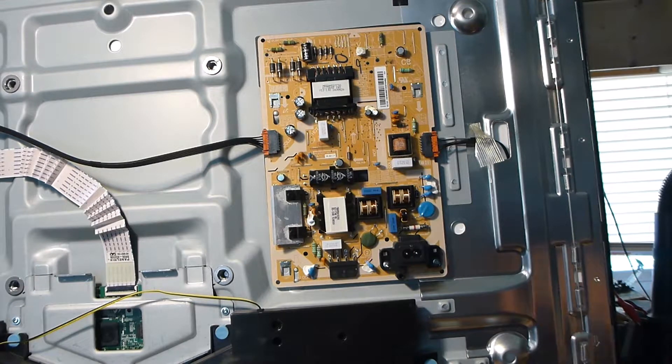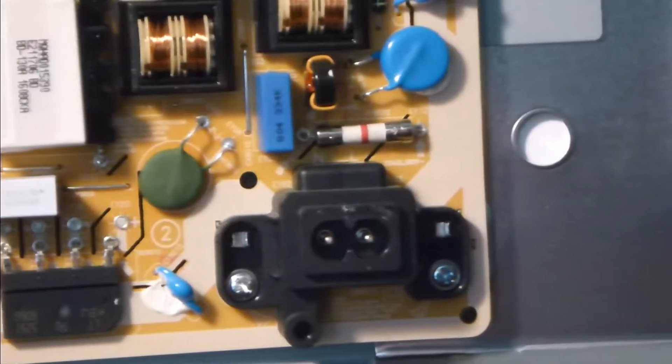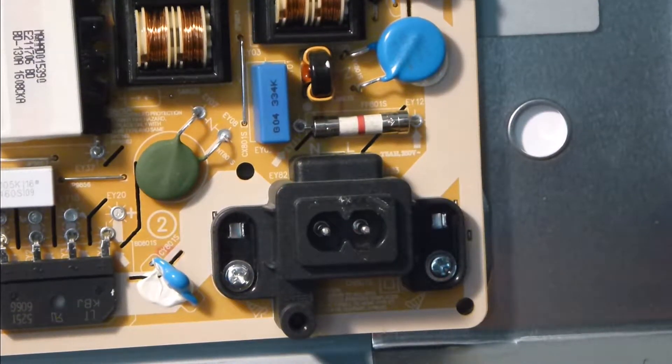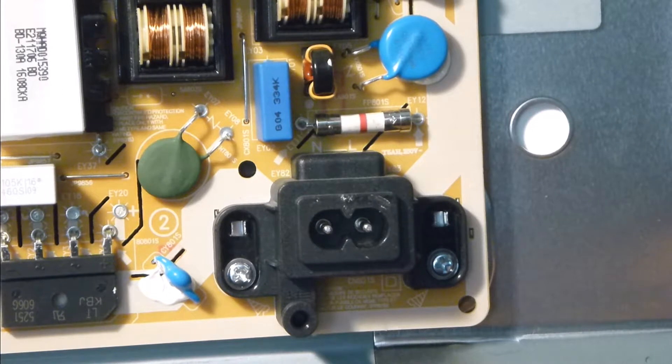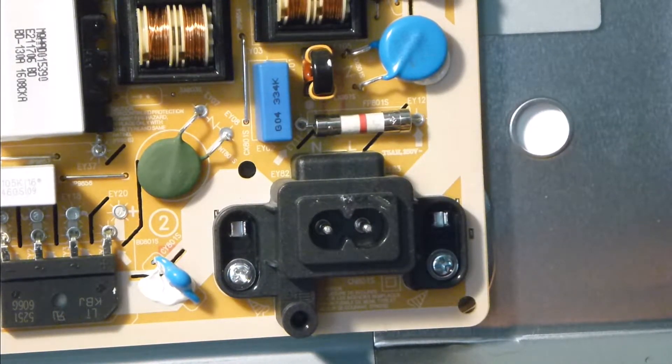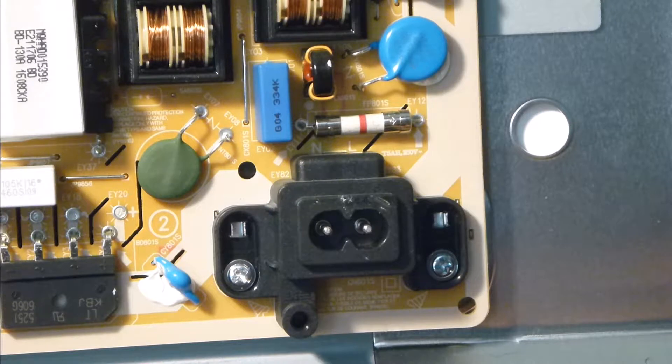Now we've got the back off and it's set up on our bench. Since we're not getting any power whatsoever, the very first thing I'm going to do is check some fuses and diodes. Starting with this fuse right here — we've got our meter in diode check mode and we should have continuity. And... nothing. So right away that kind of confirms what we think we know — for some reason that fuse blew. I would assume maybe there was a power surge of some sort. So we're going to want to go through and check rectifiers and diodes, check the transformers real quick.